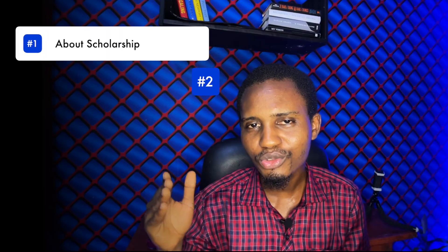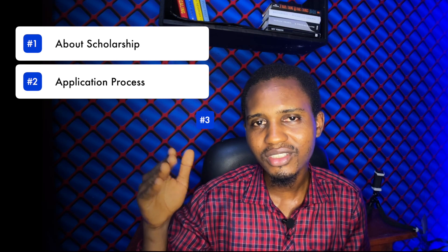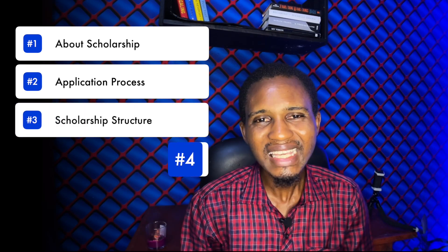In this video, I'm going to talk a little bit about the scholarship, walk through the application process and the different phases of the program itself. And of course, I'll highlight some key benefits you will gain from the scholarship right at the end of the video. So don't go anywhere.